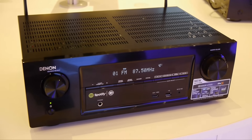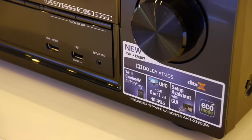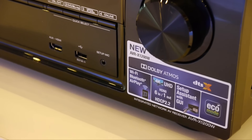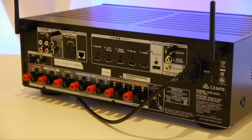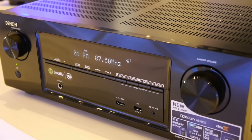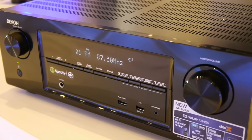Denon were also showing the AVR-X1200W, which is a 7-channel receiver with support for HDCP 2.2 and Dolby Atmos. There will also be a DTS-X upgrade. There's a simplified rear panel along with built-in Wi-Fi, Bluetooth, AirPlay and Spotify Connect. The AVR-X1200W is a retailer exclusive that will be available later in the year.